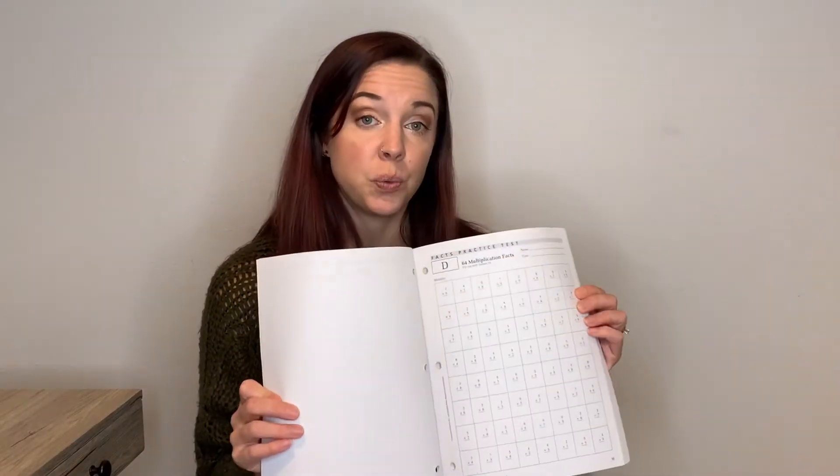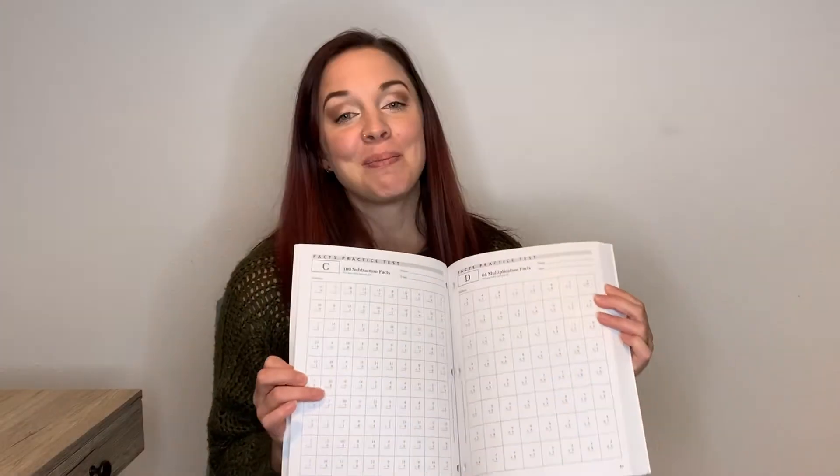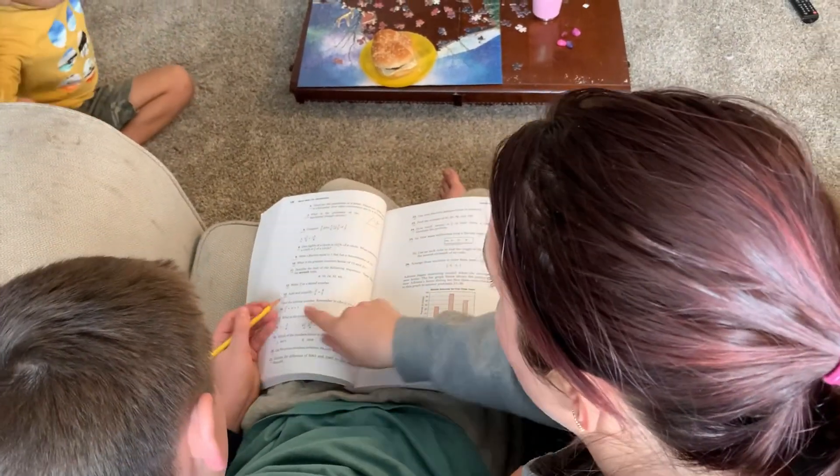We've also got extra worksheets that I can print out and copy. It's funny because I did these as a kid — I remember doing these and enjoying it. We also got a DVD with instructions, but at this point he doesn't need to watch it and we haven't turned it on, especially because I already know that's not his learning style. I do better from reading too, so I'm thinking that he and I both just read the lesson and one of us will get it and we can move on from there.